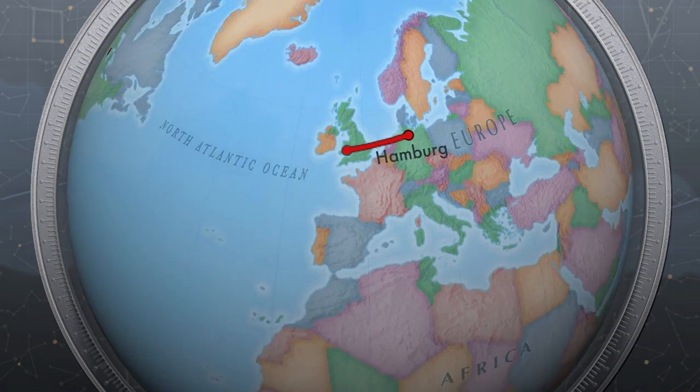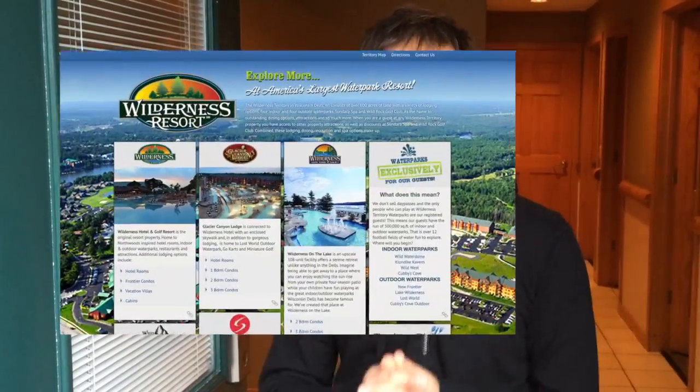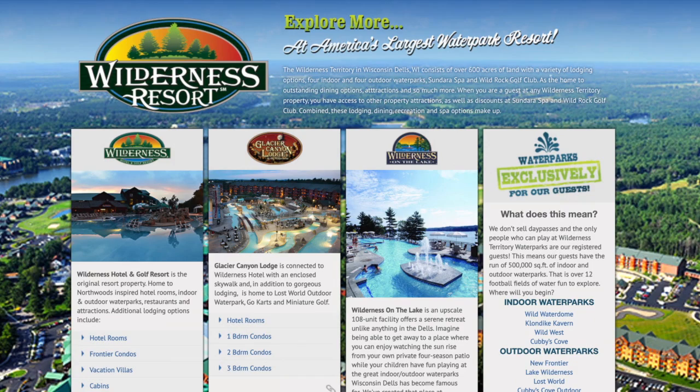Hey, it's Morgan here from the Very Unofficial Travel Guides, back with something new and exciting to show you. I'm at Wisconsin Dells, which is a huge water park resort community in the middle of Wisconsin. We're staying in one of the condominiums at the Wilderness Resort. Come on inside, I'll show you around.